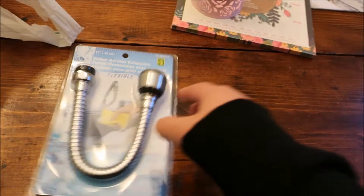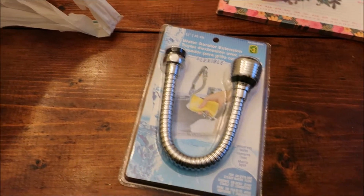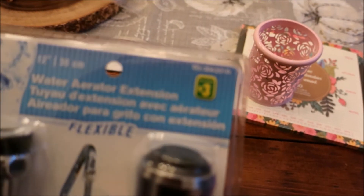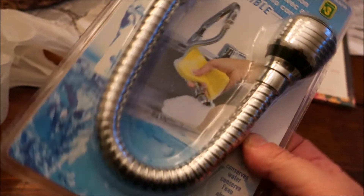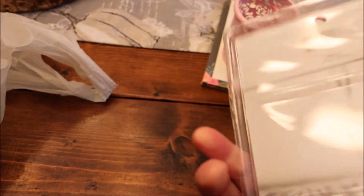So this is just a random purchase. We don't have a hose on our sink so I'm hoping this will work. It was $3 and I'm going to attach it and see if it does. I'll let you know down below if it's a good buy.